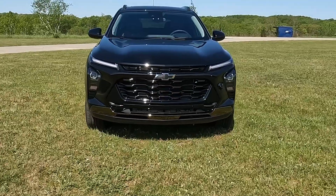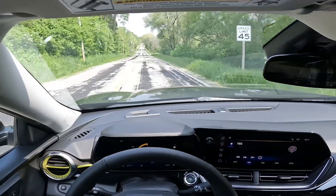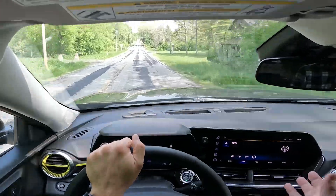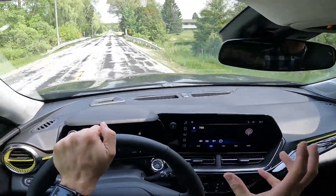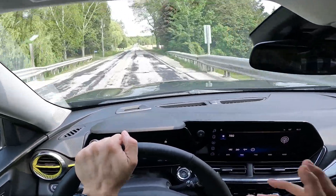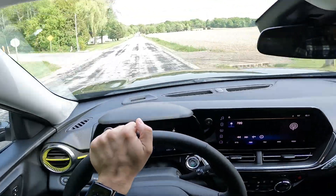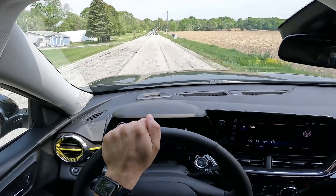It's on our top 10 most affordable list with a starting price of $21,000 with destination. The car we're driving is the top Active trim level, and even with the optional packages it is still only $26,000. So what do you get for $26,000? How does it drive? Well, this is our first impressions driving it.